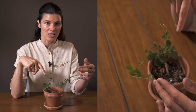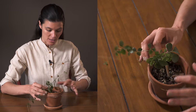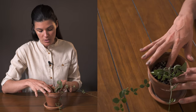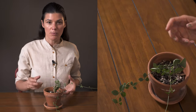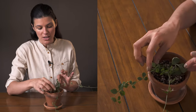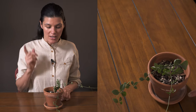I believe this might actually be a deciduous plant, although I haven't had it long enough to confirm. You can see it has a little bit more of a woody stem and a woody base. I'm growing it in something very similar to what the grower was probably using — a rocky perlite mixture. Because of the fleshy nature of these stems and leaves, I don't want to give it too much water.